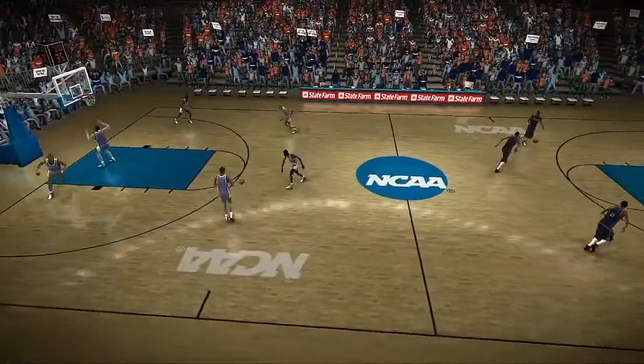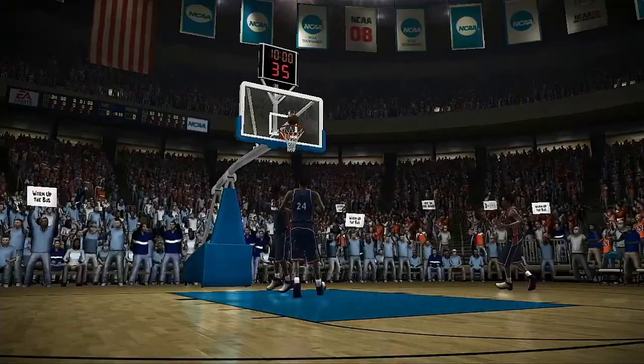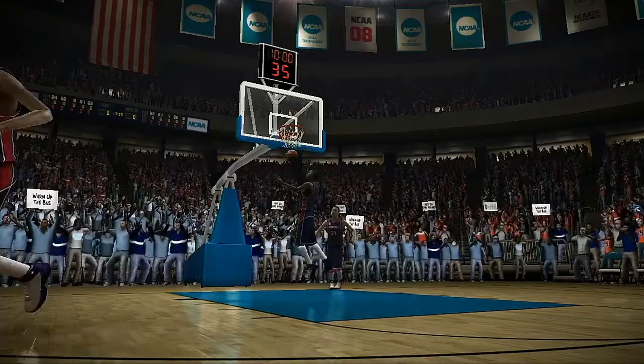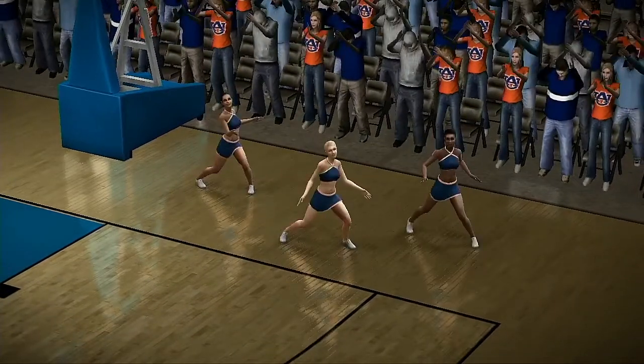Dick, which one of these teams gets to play in the Final Four, and which team will pay to watch from the stands? It all comes down to this game between the North Carolina Tar Heels and the Auburn Tigers. It's showtime, baby. Let's skip the intros and get this one started. You got it, partner. So without any further delay, let's get this one started.